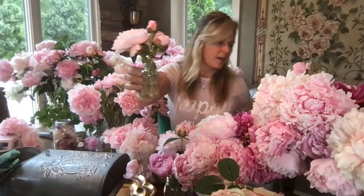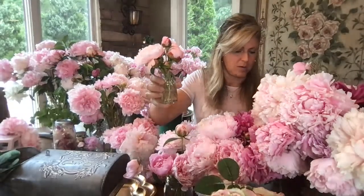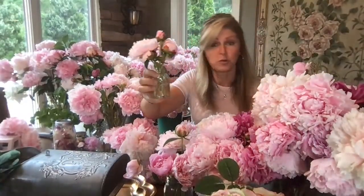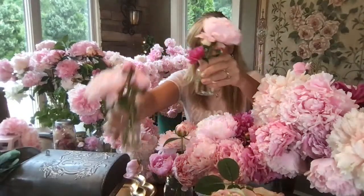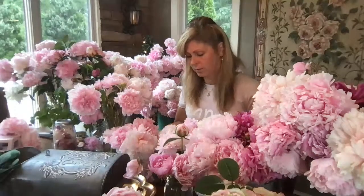I usually do things in groupings of three. A florist power tip is to use odd-number groupings — so one, two, and a third in front makes for a really pretty display. Right off the bat you've got a cute little design just from your side shoot cuttings.